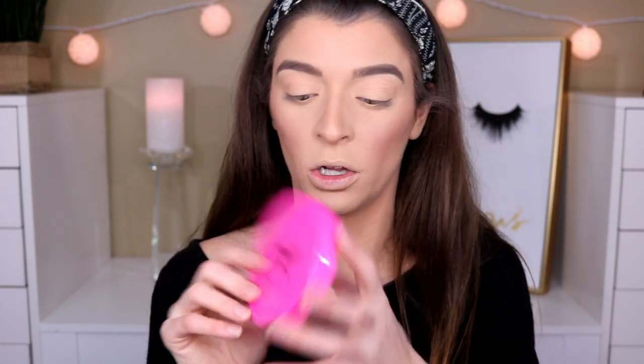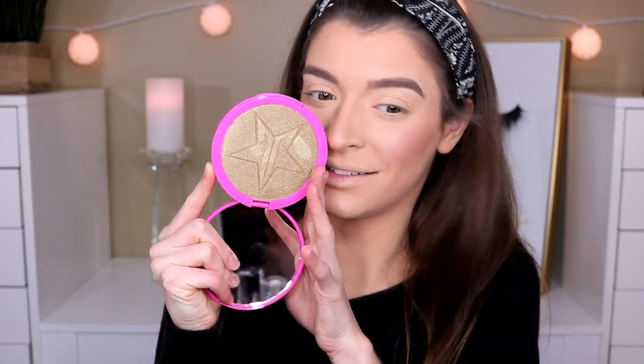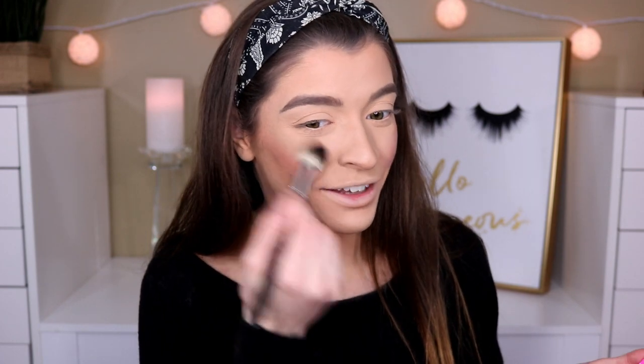For my highlighter today I actually have three. The first one is the Tarte Skin Twinkle Lighting Palette Volume 2, the second is the vivid baked highlighter, and the third is the Jeffree Star Cosmetics Skin Frost in So Effing Gold. This color is just so tinted green — it does not look good on my skin tone whatsoever. I've probably used it once. Let's do So Effing Gold on one cheek to test it out. Do you see that green? It's green! No, no — I need to give that away.